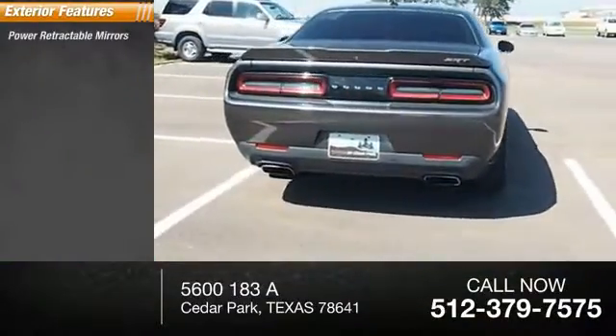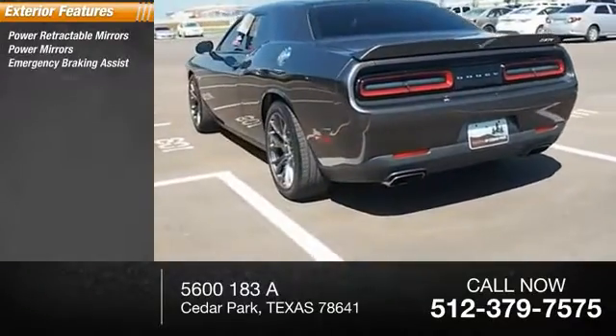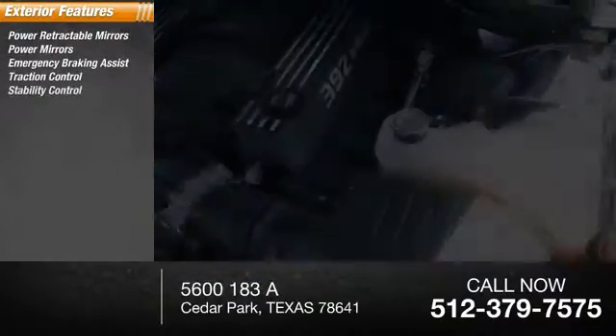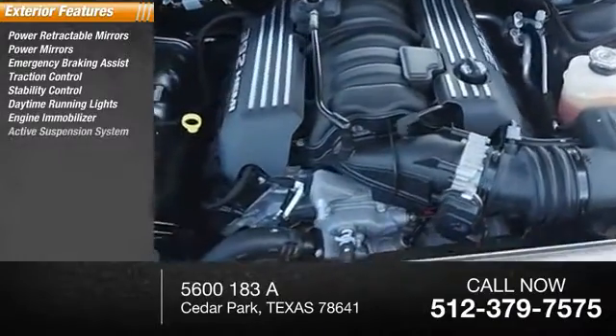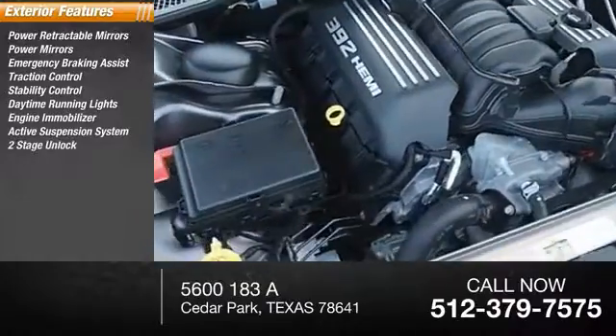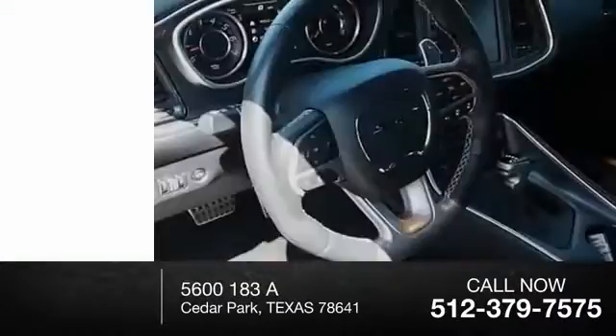Here are some of this vehicle's great options: power retractable mirrors, power mirrors, emergency braking assist, traction control, stability control, daytime running lights, engine immobilizer, active suspension system, power door locks, power with two-stage unlock, heated mirrors.